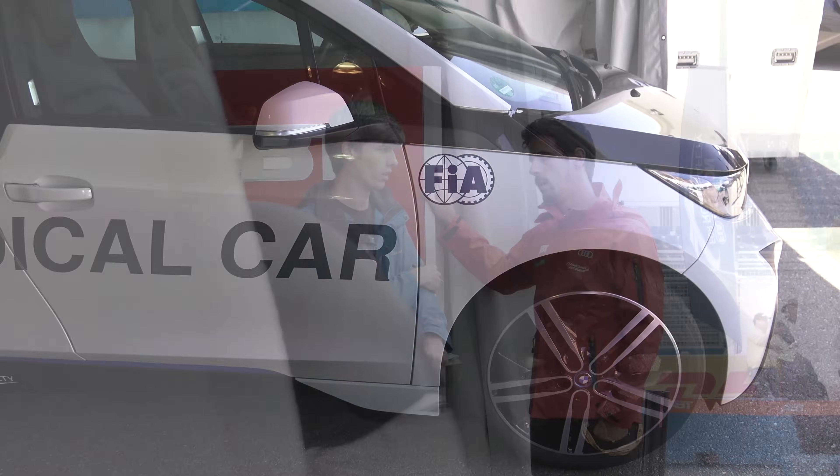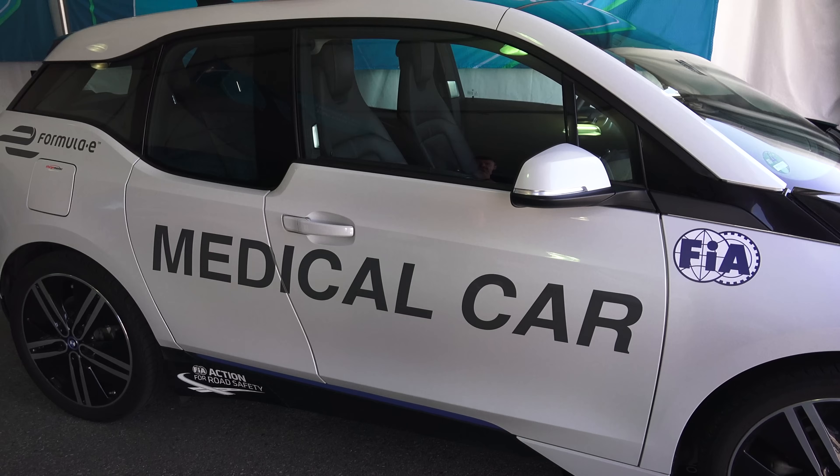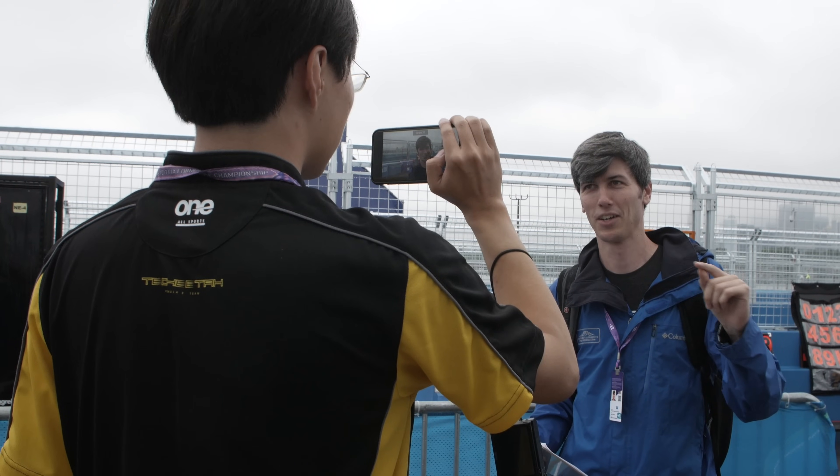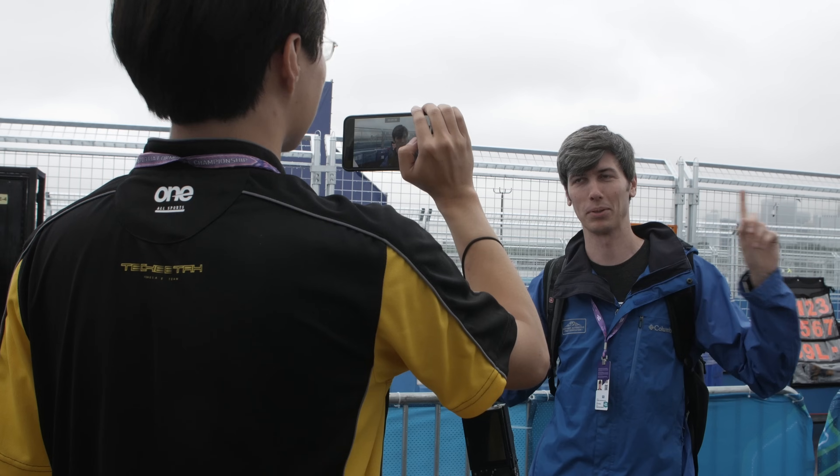Hello everyone and welcome. In this video we will be answering the question: why do electric cars only have one gear? This will be the first of a five-part series brought to you by Formula E, who I've partnered with to talk about the engineering behind electric cars.